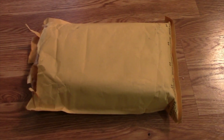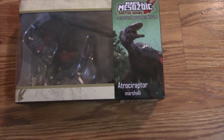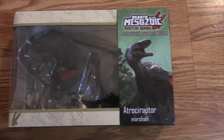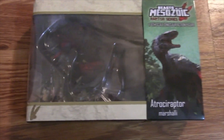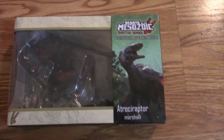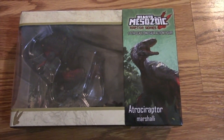Hey everyone, it's Dog for AIPT. What have we got here? It's an envelope — the envelope we've all been waiting for. I'm gonna open it here. Yes! My goodness, the Beasts of the Mesozoic from David Silva, the Raptor Series. My Atroceraptor is finally here! I had to get it almost solely because of the name. You can join me.